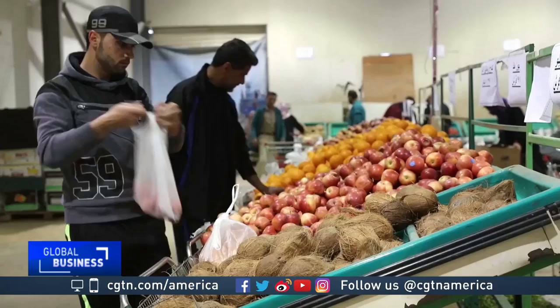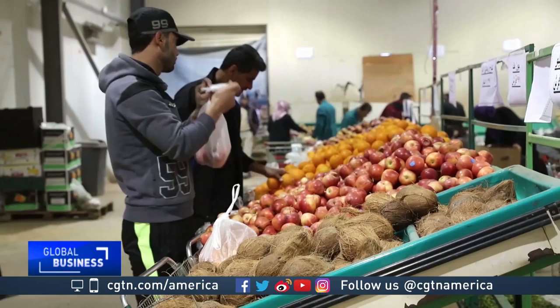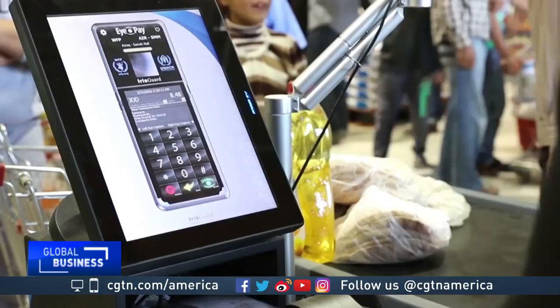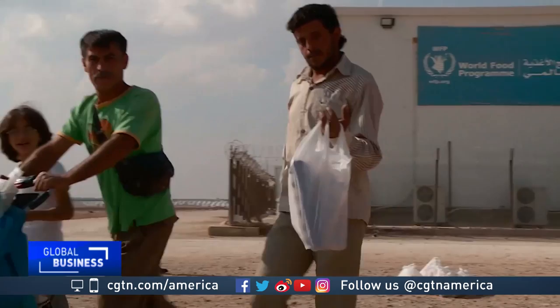Blockchain helps us to more efficiently transfer funds to the people who are in need. When refugees go to the store in a refugee camp, it doesn't make any difference for them. But we are able to save bank fees quite significantly — reducing payment fees that we would otherwise pay to banks of up to 3.5%, saving those costs and transferring that money back to the people who actually receive the cash to buy food.